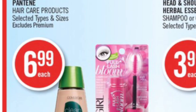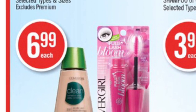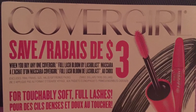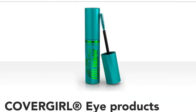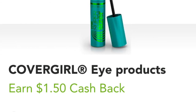The CoverGirl Full Lash Bloom Mascara is on for $6.99 at Shoppers Drug Mart starting tomorrow, Saturday. Right in the store at Shoppers is a $3.00 coupon for that mascara, and then you can redeem $1.50 back on Checkout 51, making the mascara only $2.49.